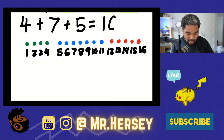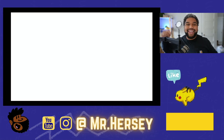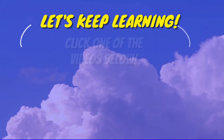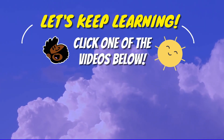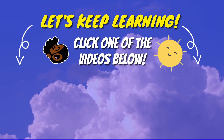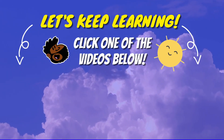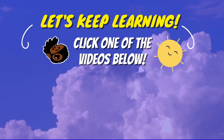Great work. That's going to wrap it up for me. If you want to keep learning, make sure that you click on one of the videos at the end of this video, and I will see you in our lesson tomorrow. Take care and have a great day. I'll see you later.